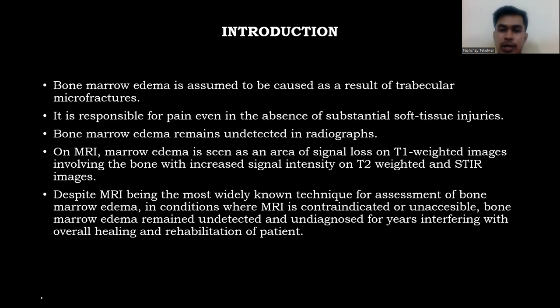Despite MRI being the most widely known technique for assessment of bone marrow edema, in conditions where MRI is contraindicated or unassessable, bone marrow edema remains undetected and undiagnosed, interfering with overall healing and rehabilitation of patients.